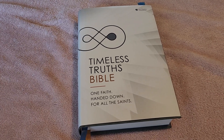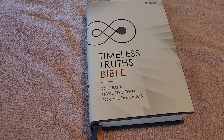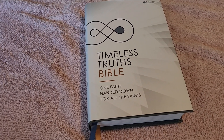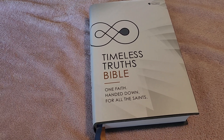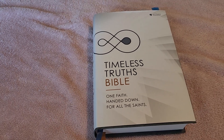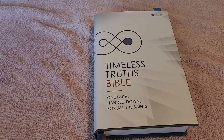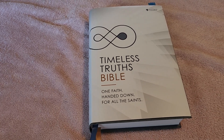So what is the purpose of this Bible and what does it contain? This Bible contains voices from church history — from the early church fathers through the Protestant Reformation and beyond. Basically, the purpose of this Bible is to take you through history, showing you the timeless truths.